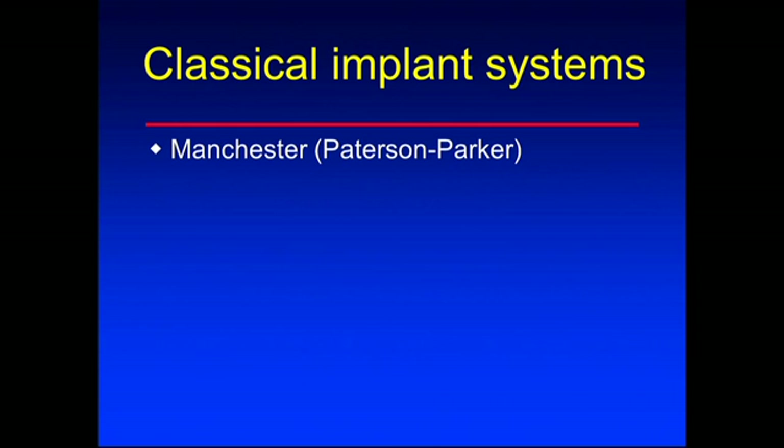Let's look at classical implant systems. The most famous is the Manchester system, the so-called Patterson-Parker system, not used very much today. There's the Quimby system, sometimes called the Memorial system because she worked at Memorial Hospital in New York City. And then the Paris system, basically developed in Paris. These are all used around the world. It depends where the doctors trained - if trained in Paris, they'll use the Paris system; if trained in Britain, the Manchester system.